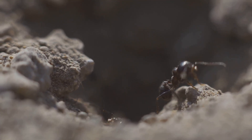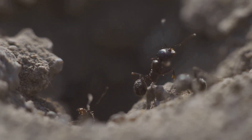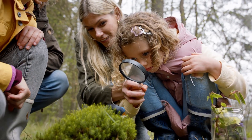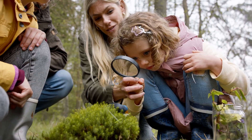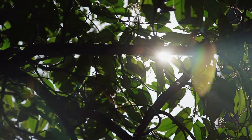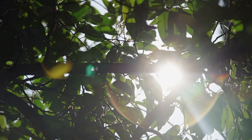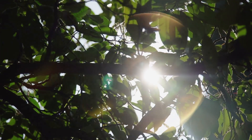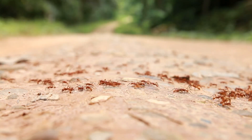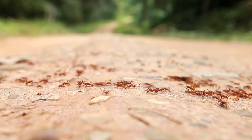Hey there, nature explorers! Have you ever paused during a walk in the park or your backyard and noticed a tiny world bustling with activity right beneath your feet? Today we're going to embark on an adventure into the fascinating universe of ants — a world that's always busy, always building, and always full of surprises. So grab your explorer's hat and let's get ready to discover some of the smallest yet most incredible architects on our planet. Have you ever seen a busy line of ants marching across the ground?